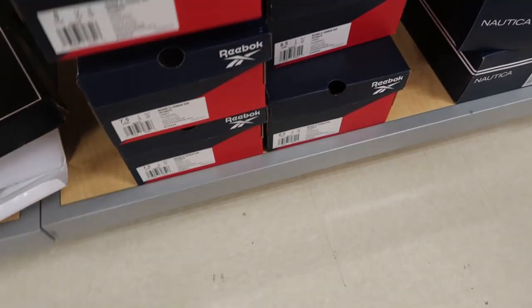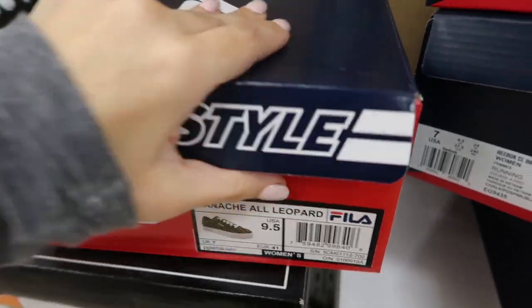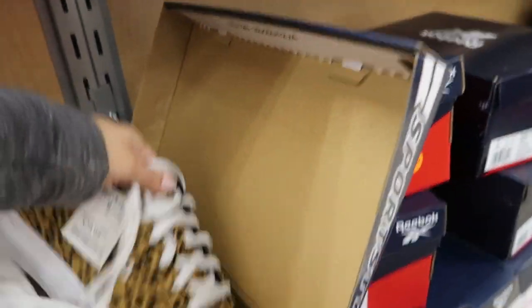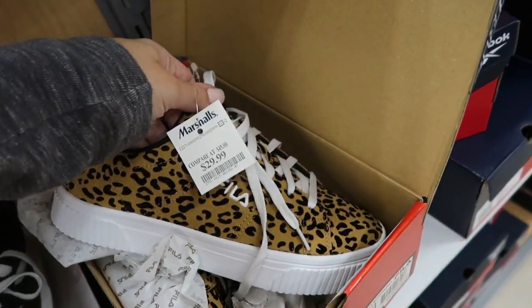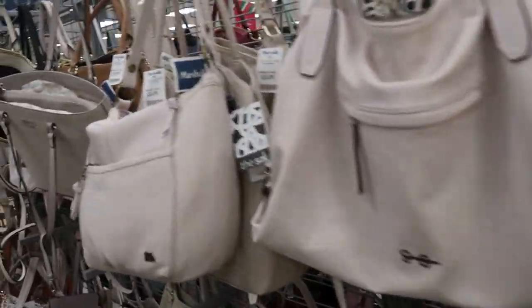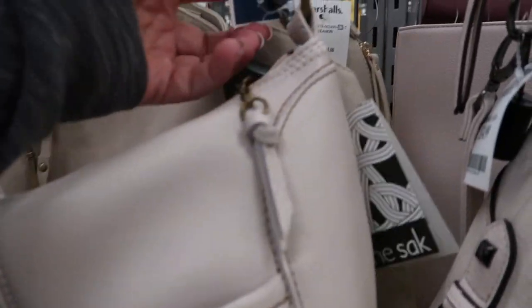I really like these Reeboks, they're only $29.99. Unfortunately they don't have my size. Those other fields look kind of cute — I think those would fit me.